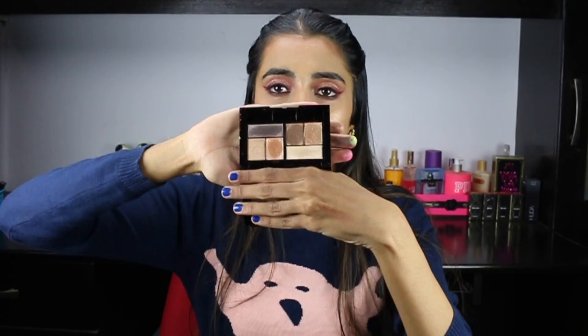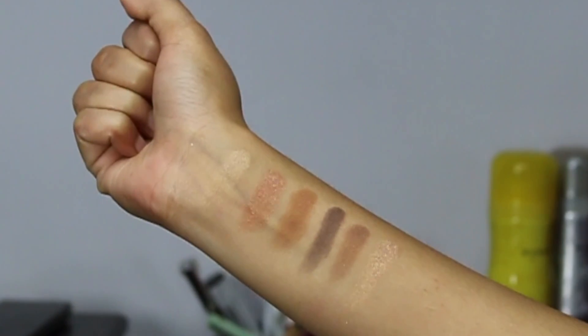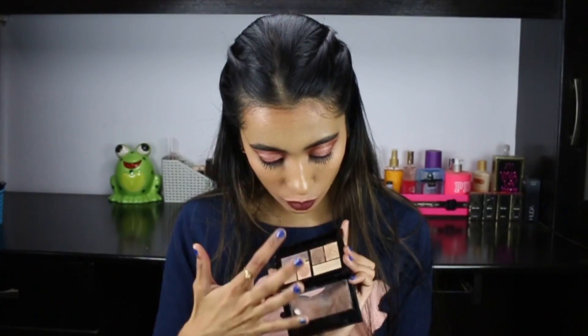Next is the Maybelline City Mini palette in Rooftop Bronzes — it comes in different variants and I'd actually wanted the Urban Jungle one with some greens. It's good quality but very tiny, so only pick it up on sale. It retails for 750 rupees — not worth full price — but at a flat 30% off it's fair. It only has shimmer shades, so you need other matte eyeshadows to work with it. Intensified with a makeup fixing spray, the shimmers look really nice. It's a companion palette, not a standalone.